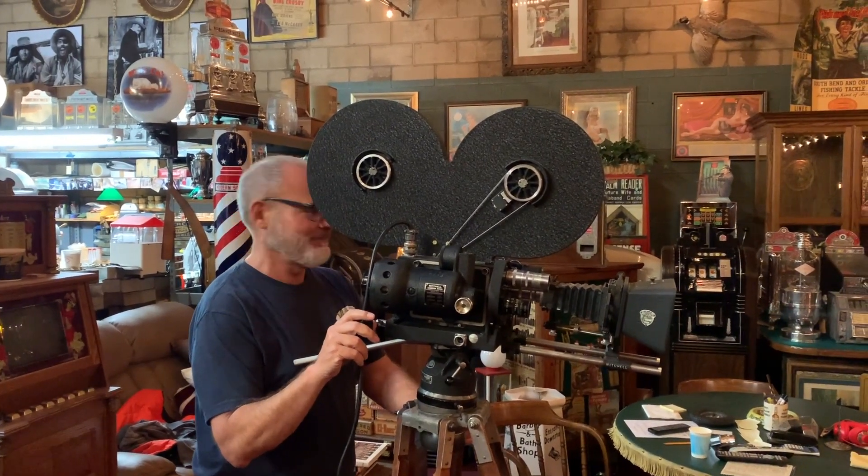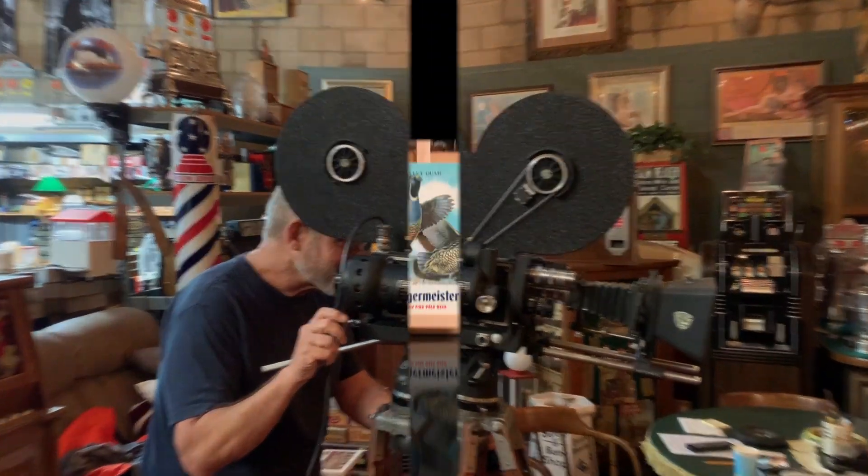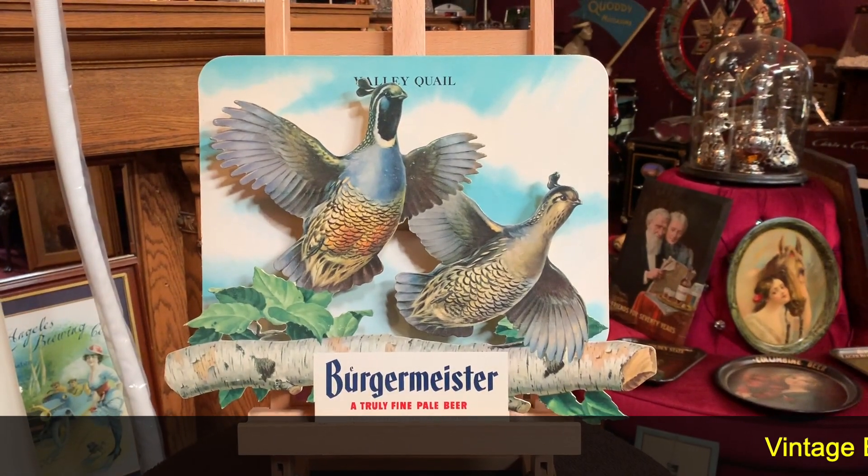Hey everyone, enjoy the show. Let's try this again. Hey, it's Jeff from Netsyx Network. How are you doing today?